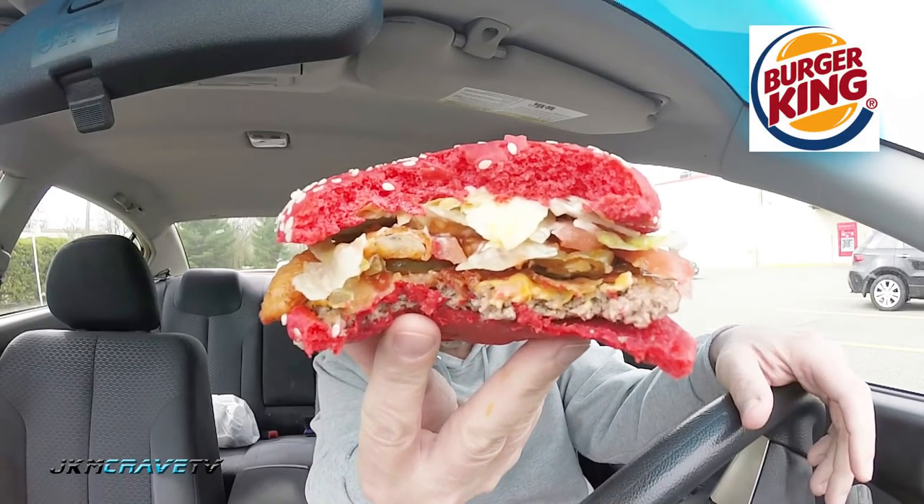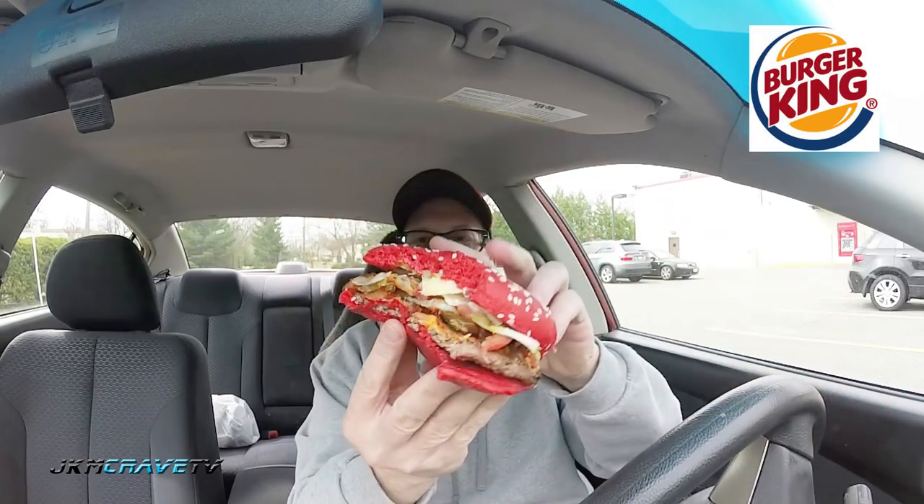Alright, second bite. I am getting more of the flame broiled. I am getting the onions, the crunch of the lettuce, the jalapenos for sure. And I am getting that heat in the back of my mouth, which is very nice.